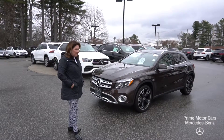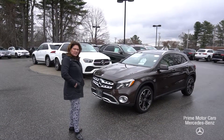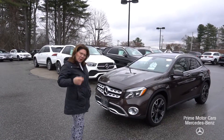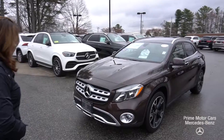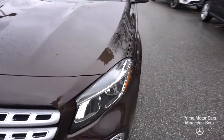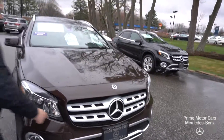I absolutely love the cocoa brown with the Sahara beige interior — you're going to see a beautiful wood detail in there too. So come on in, I want to give you a tour of the vehicle. It's a beautiful cocoa brown.